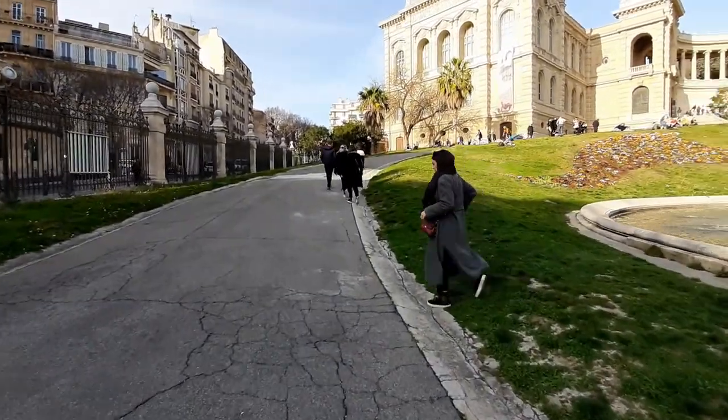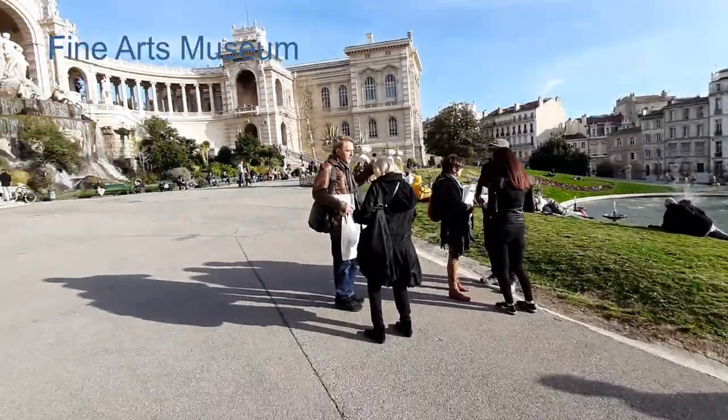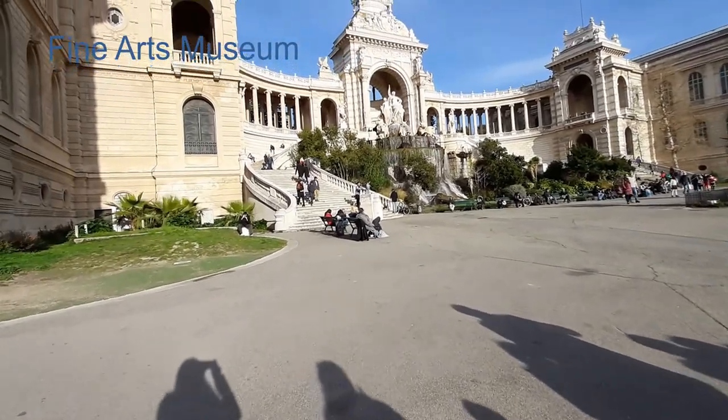Go inside the gate on your left hand side. Climbing up the stairs, you will find both sides of the field — the Fine Art Museum.